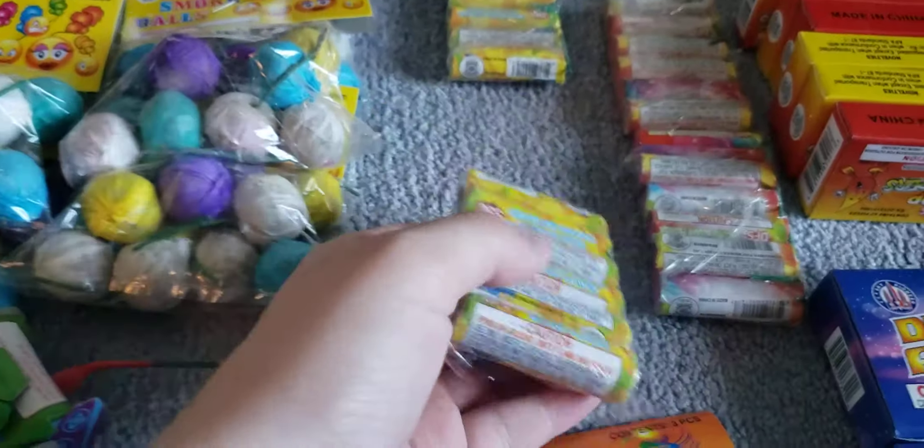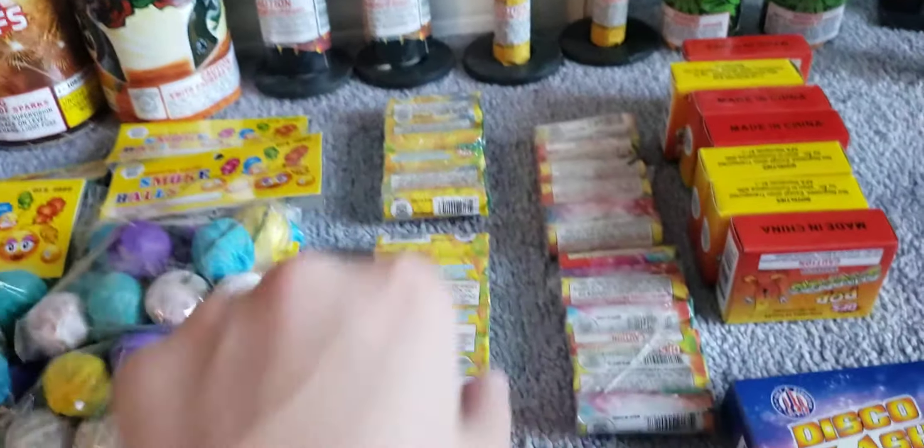Now we got two packs of the crackling ground bloom flowers by Discount Fireworks Superstore. There are six in each pack, so we got two of those — those are buy one get one free.